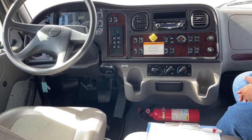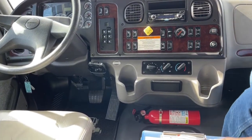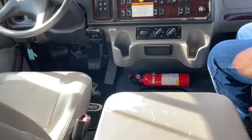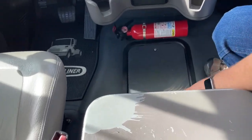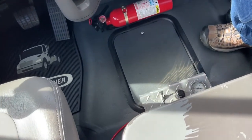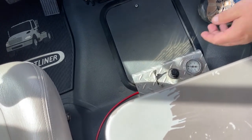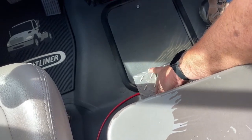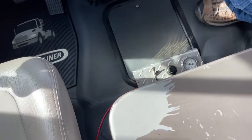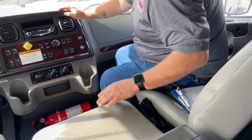Climate control is located here. In addition to that, there is air hooked up to the hitch, so if you get, for example, a Hensley hitch, you can adjust the air right there — that is designed to go to the hitch. Fire extinguisher is located right here.